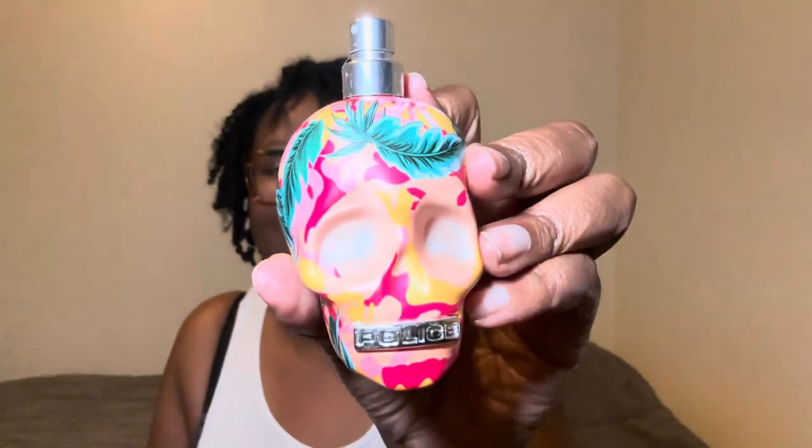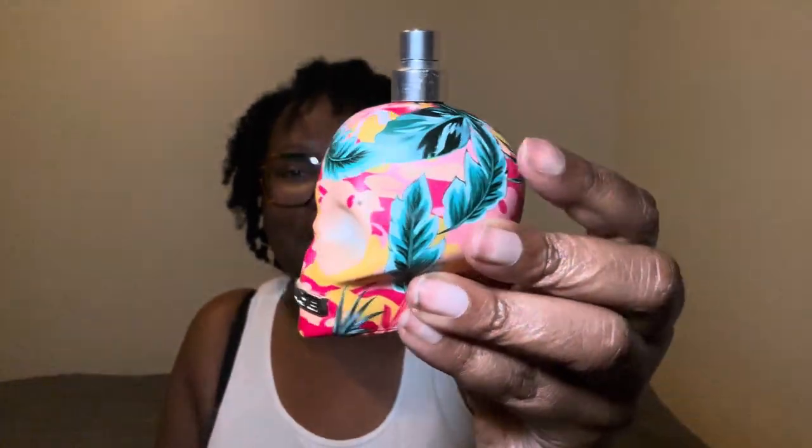So last but not least — I have not used this bad boy in a while. It is called To Be Exotic Jungle by Police. I have not used this in a very long time, and I know it looks pretty exotic. But when I tell you it's pressure — it smells so good. And you can get it cheap on Fragrance.net.